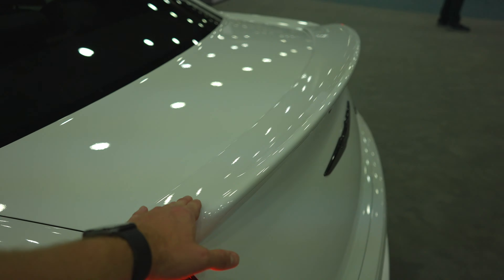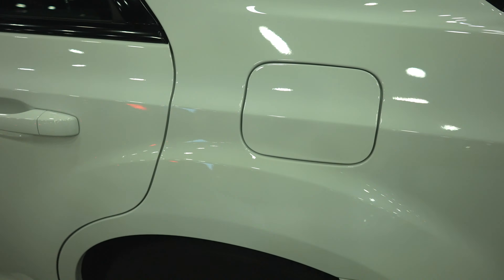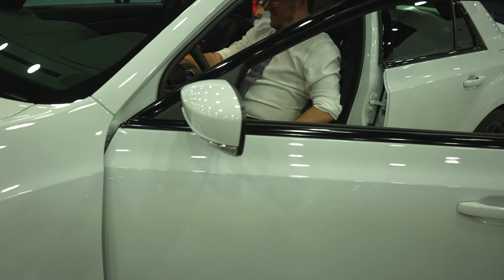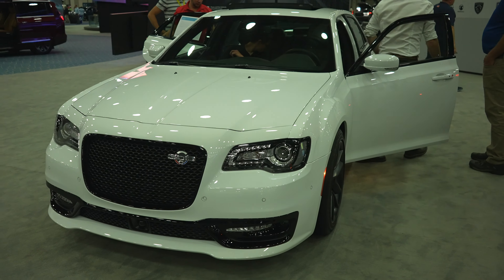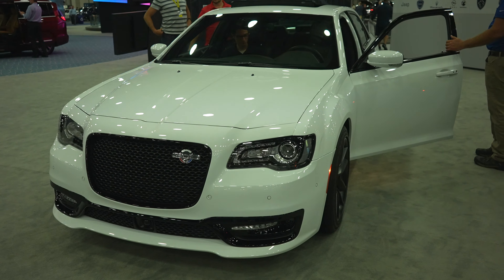There's a little wing or splitter on the back as well. Right here we have your lockable capless fuel fill cap. It's a very beautiful car — I wish that Chrysler would do a little bit more performance stuff with this like they do with the Charger. Let's take a closer look at the interior.